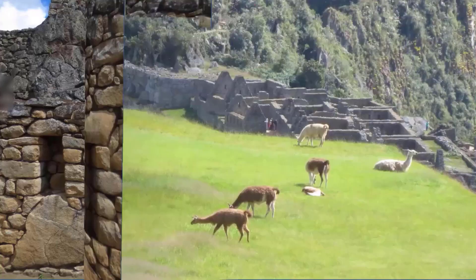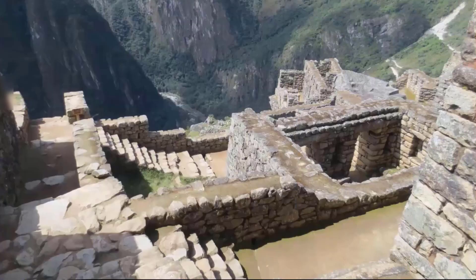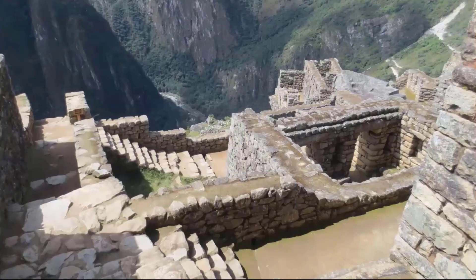There are llamas everywhere in Machu Picchu. The mountain people valued their furry friends, whom they domesticated around 4000 BC, and used their poop as an organic fertilizer to grow maize at high altitudes all over Peru. Afraid of heights? Don't walk these stairways. And check out the rooms on that outcropping in the upper right — great view!